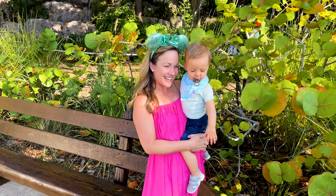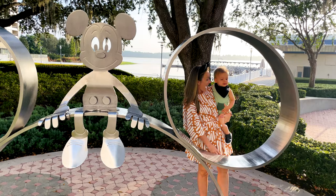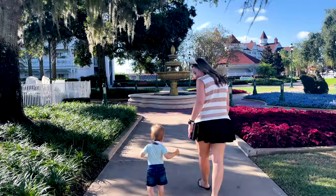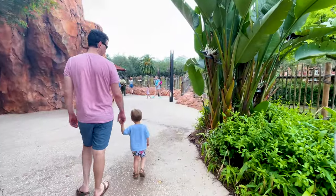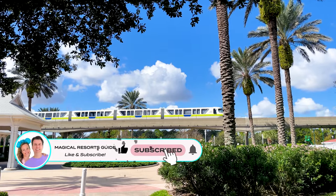Welcome to the Magical Resorts Guide. My name is Jennifer, and along with my husband Chris and toddler Mason, we are exploring 18 of Walt Disney World's resorts this year. From Spanish villages to meeting wild animals, we are going to share our favorite tips so you can book your next Disney stay with confidence.